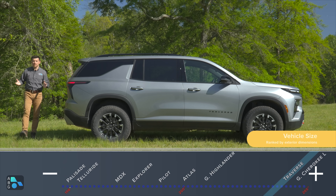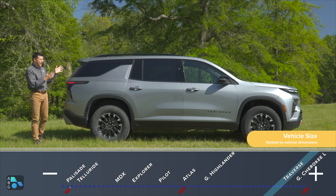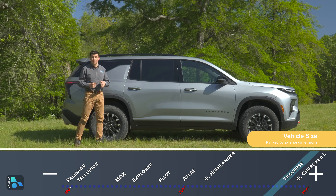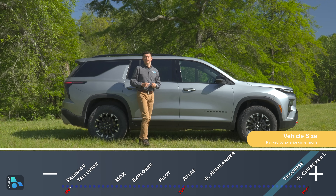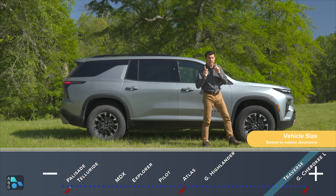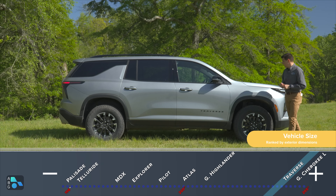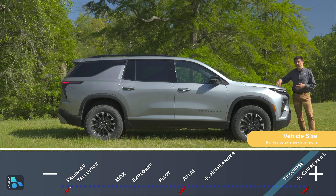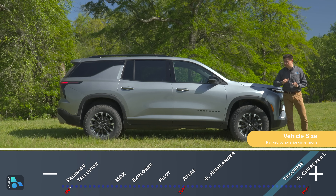Is the Traverse a midsize or full-size three-row SUV? I would lean towards calling it full size because it's 204.5 inches long — about five inches longer than a Honda Pilot, an inch and a half longer than the new Grand Highlander, and just a little bit shorter than the Grand Cherokee L. Interestingly, it's also a hair shorter than the outgoing 2023 Traverse, mainly due to shorter front and rear overhangs.